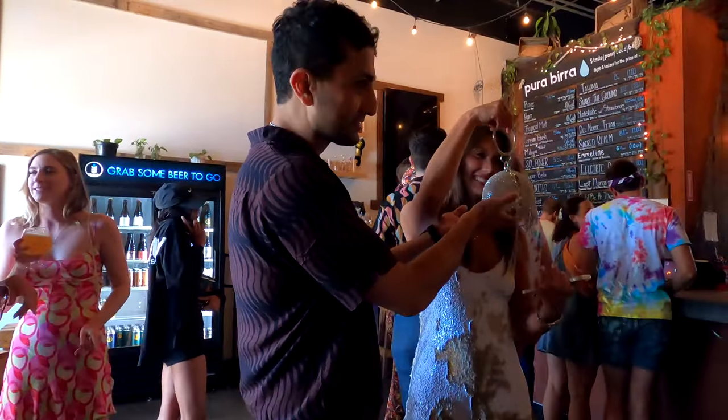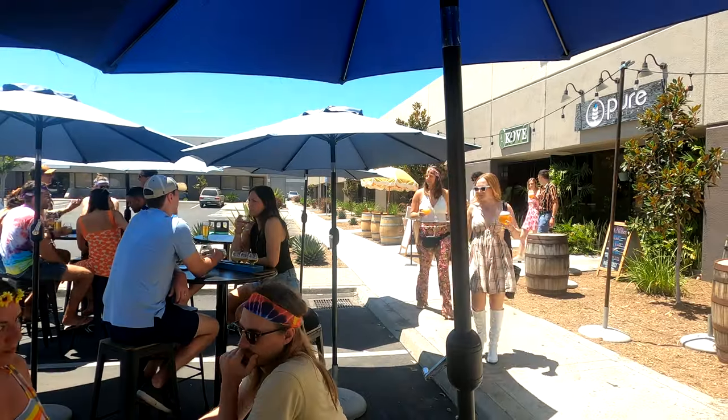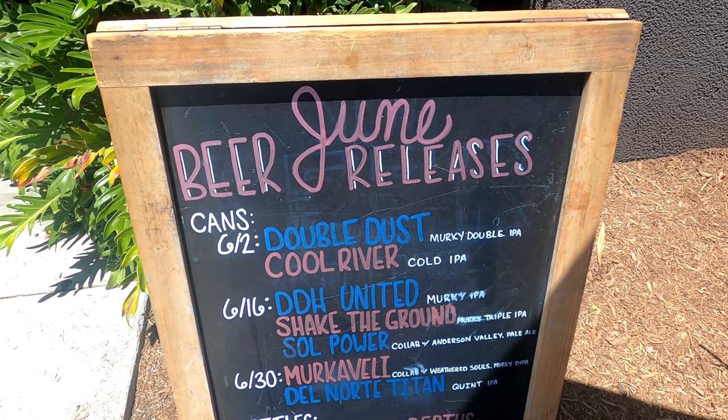They got together around 2015 and founded what is now Pure Project. One really cool thing they do here is they donate one percent of proceeds — not profits, proceeds — to environmental causes, stuff to help the planet. Love that. One of our group is drinking the crimson blush kombucha — thumbs up on that one!